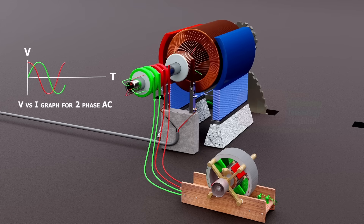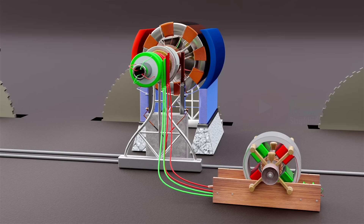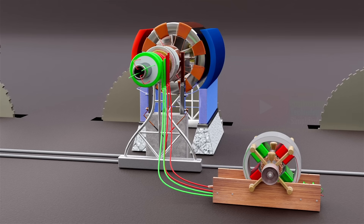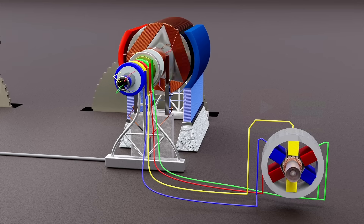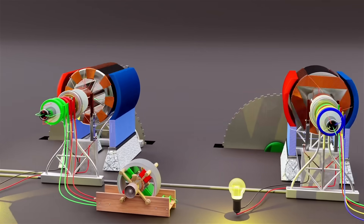Each modified generator — first, second, and third — works with the same breathtaking elegance, powering two-phase and three-phase AC motors that light up industries and revolutionize the world. Welcome to the electrifying legacy of Nikola Tesla.